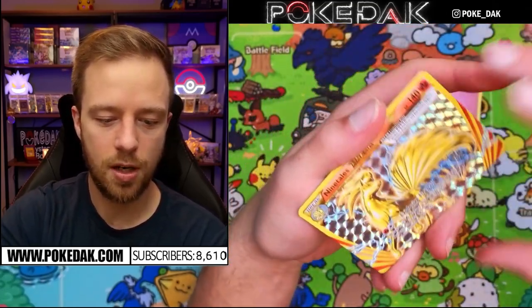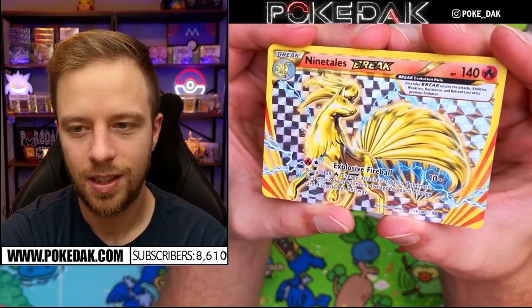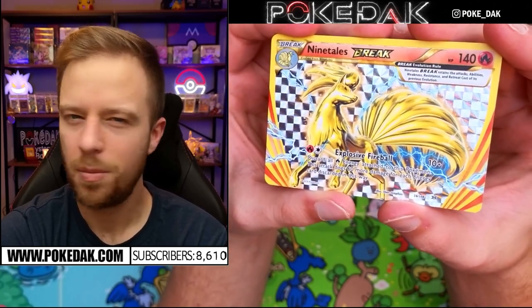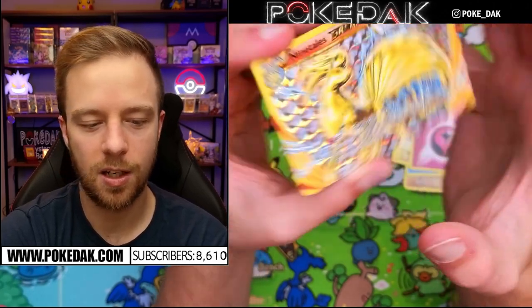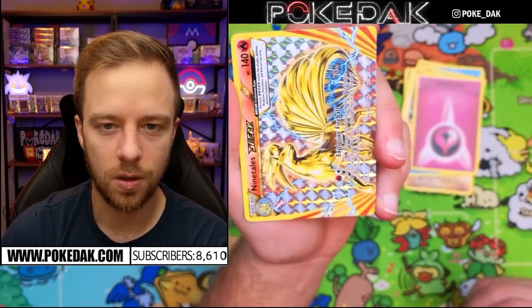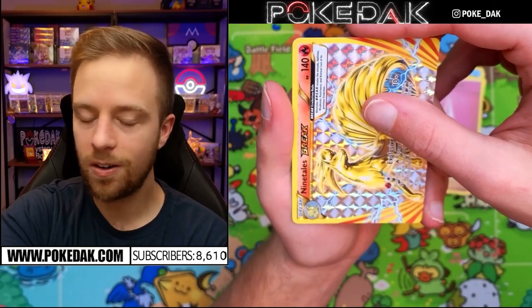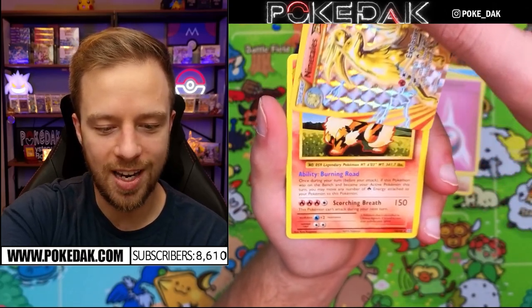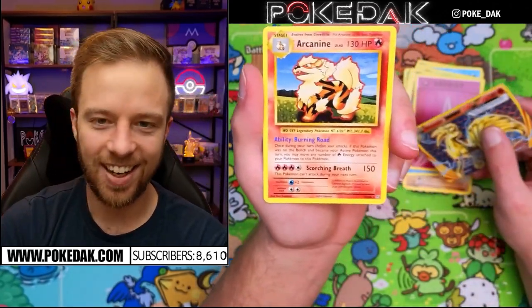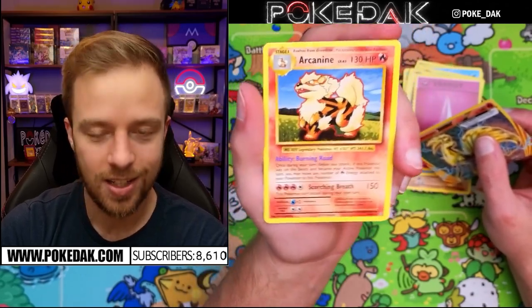We do get a Break card - a Ninetales Break. We haven't seen Break cards since the XY era. People didn't love them back then, but I'm sure they will start to appreciate them now that they're becoming a little older and rarer. In our last card of the video - no way - it's such a troll. Every time we pull this card I'm like 'did we actually do it?' and the answer is no. But he is my boy, he's my favorite Pokémon.